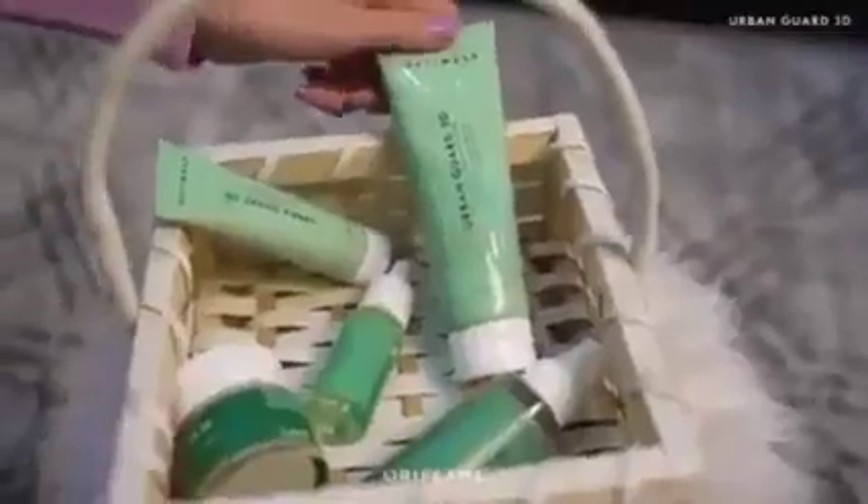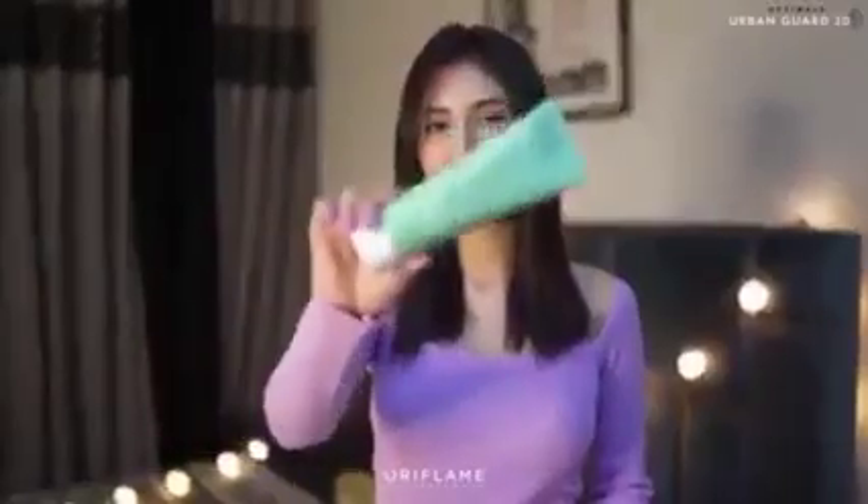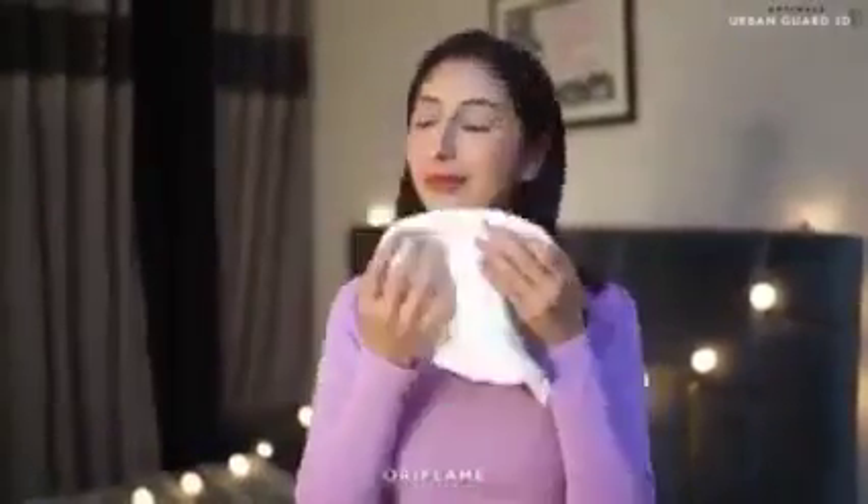After AM skincare routine using Cori Flame products that I tried recently. I start my morning with the Urban Guard 3D Multifunctional Cleanser. It purifies my skin and helps me with dullness.